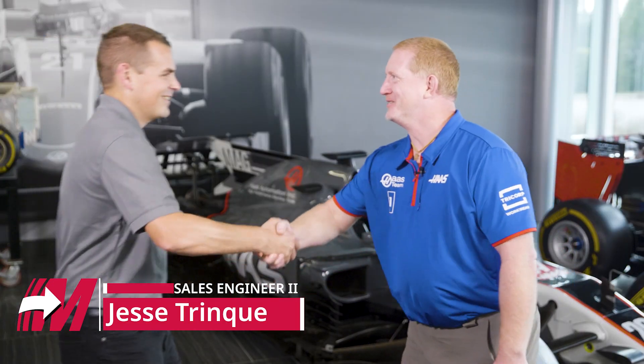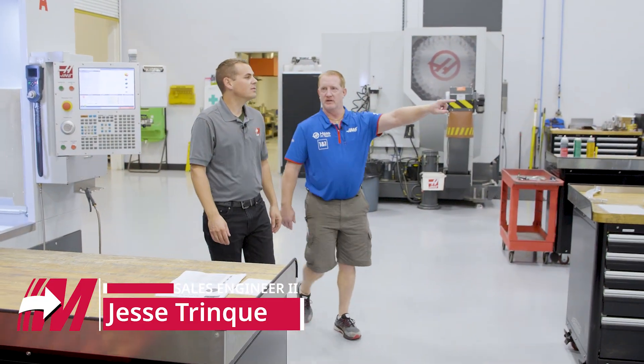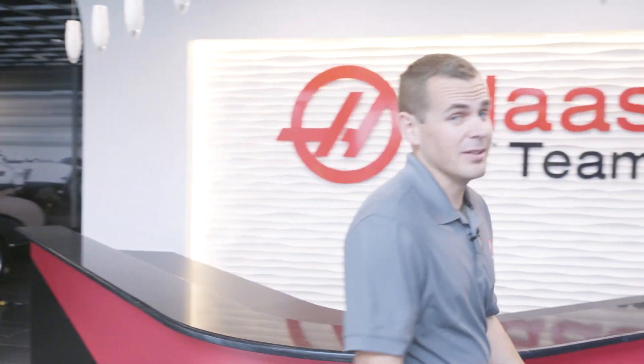Today I'm at Haas F1 and I'm going to be talking to Greg Syverson. He's the CNC shop manager here and he's going to tell us a little bit about how they leverage Mastercam to support the race team.